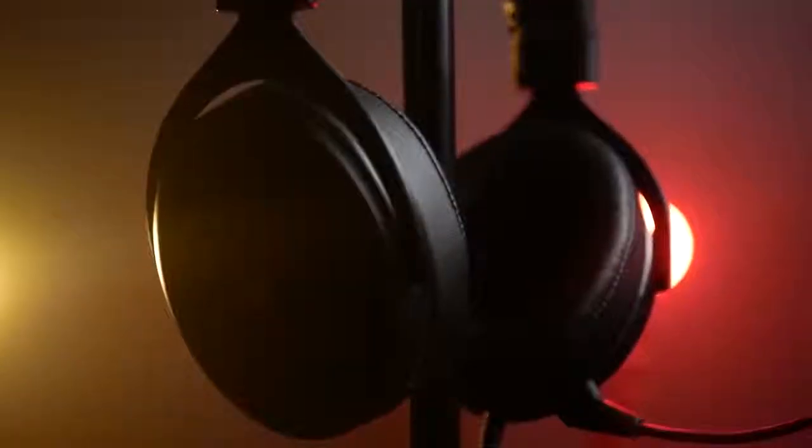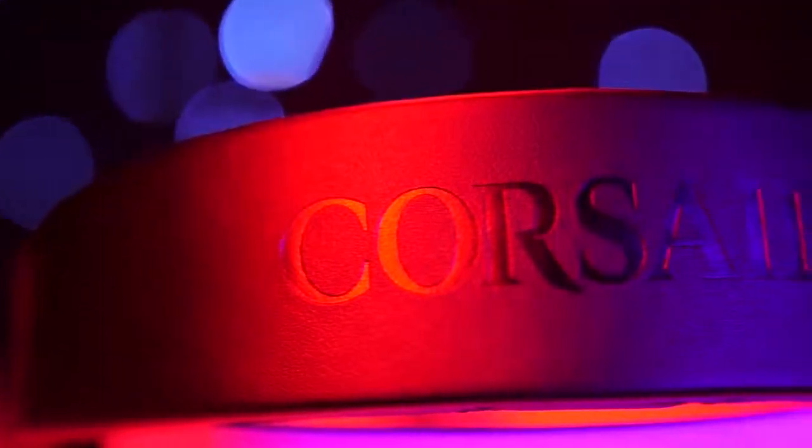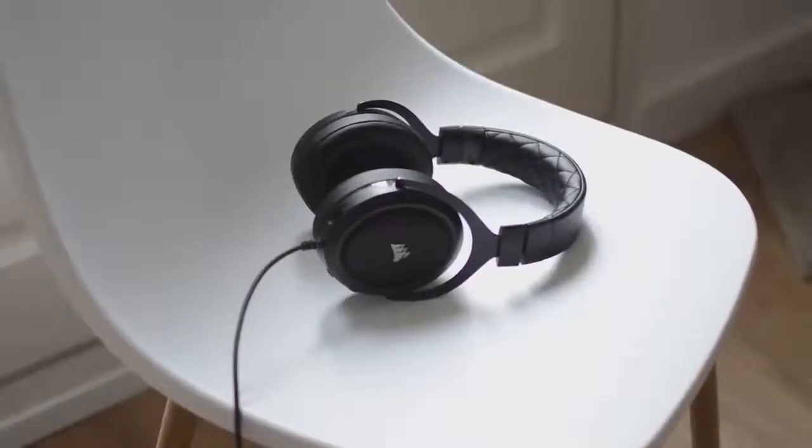The Corsair HS50 is definitely the best budget headset for Xbox One. It's very affordable and offers a surprising number of great features for the price. If you can't afford to spend a lot of money on a new headset, this is an option worth considering.